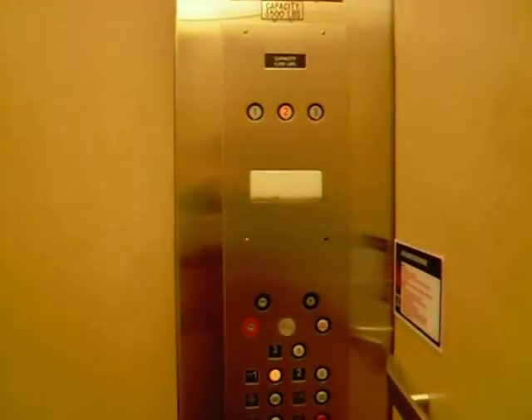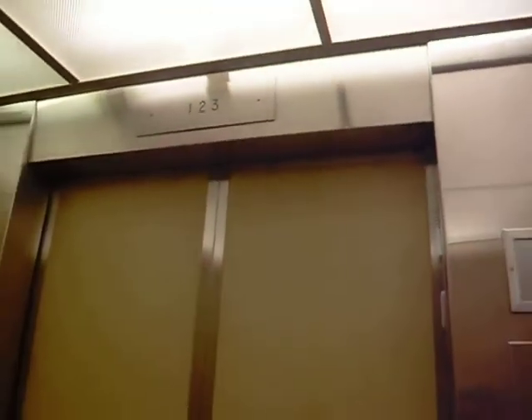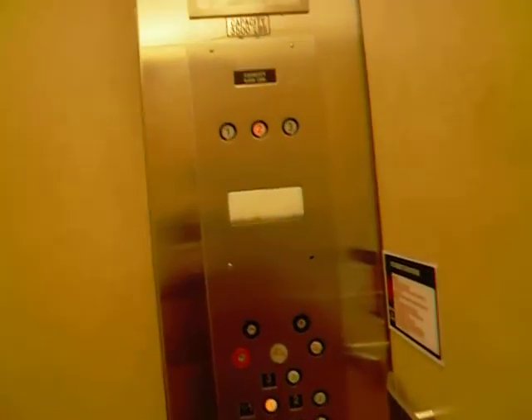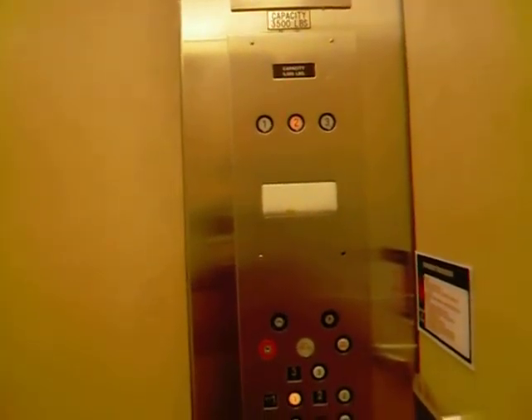Okay, let's go to one. That indicator doesn't work. This reminds me very much of the Macy's elevator here, which used to be Hecht's. I like that chime — that's the original indicator. It's very slow.